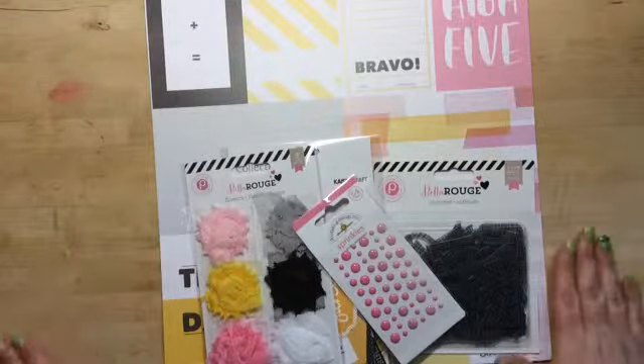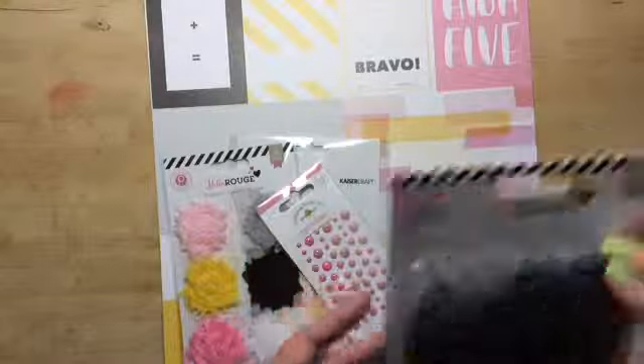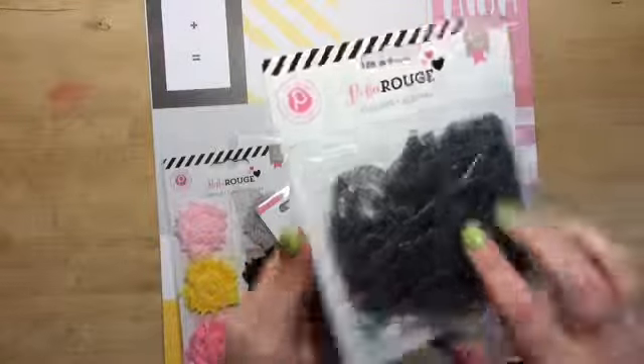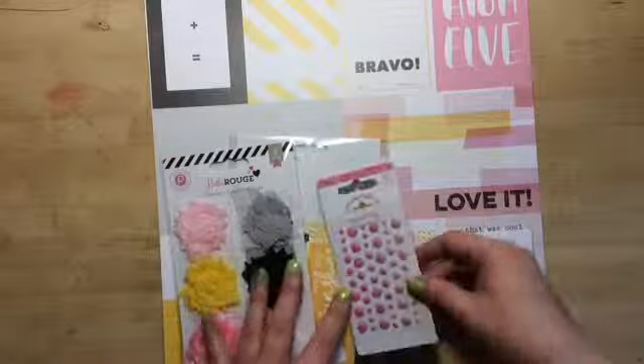So here's the add-on for Good Day Sunshine. You get some acrylic alphabets from Bella Rouge by Pink Paisley. I was excited to get these because I never did get them. Fun, fun, fun!